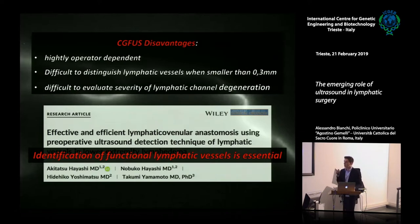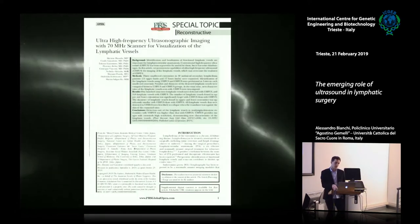Evaluating functional status is particularly significant because lymphatic vessels become sclerotic over time after lymph flow obstruction, losing their function of draining lymph from limbs. Anastomosing sclerotic lymphatic vessels has a minimal therapeutic effect. Therefore, identification of a functional lymphatic vessel is essential, and this has become possible only with the introduction of ultra-high-frequency ultrasound.